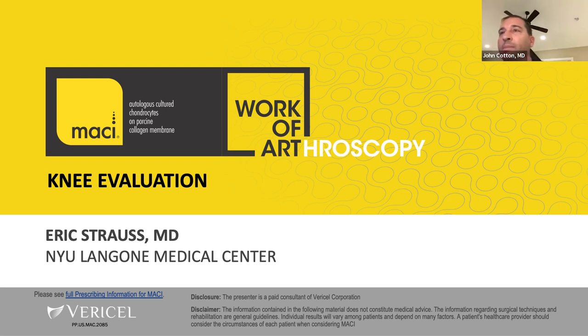Dr. Cotton agreed: with an individualized approach, if something sets his spidey sense off, he might want a new MRI or another diagnostic arthroscopy, and he's really at that one-year mark because he knows how lesions can progress. The consensus from the moderator was the same — if the patient is doing fairly well after debridement and it's a year later, you need to regroup and get current data before making the big decision.